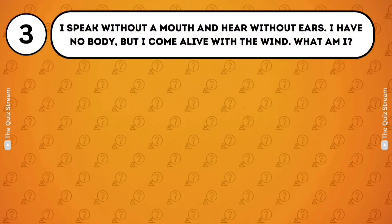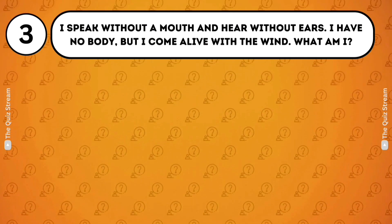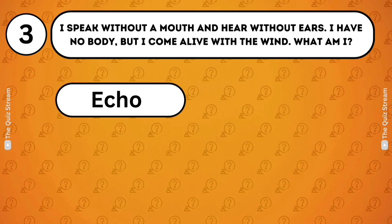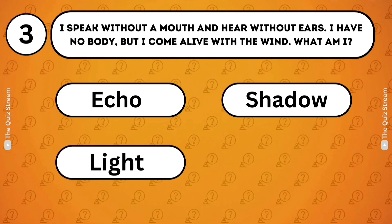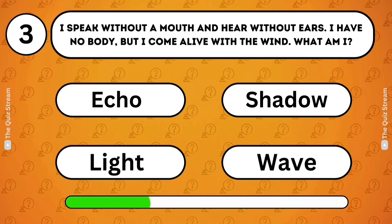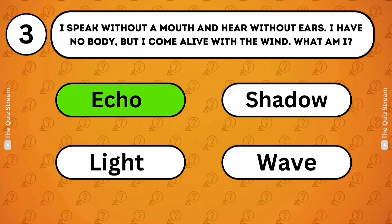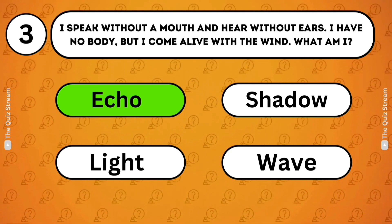Riddles. I speak without a mouth and hear without ears. I have no body, but I come alive with the wind. What am I? Echo. Shadow. Light. Wave. Echo. An echo is a reflection of sound that arrives at the listener with a delay after the direct sound.